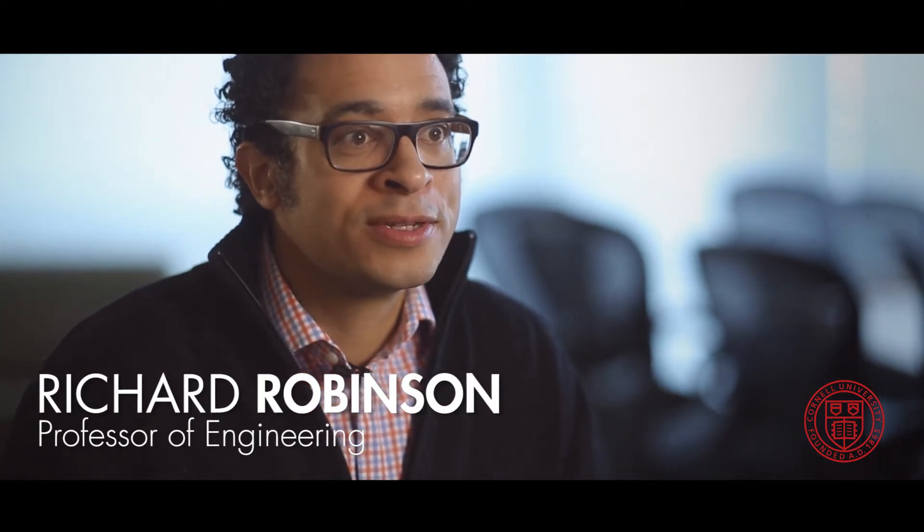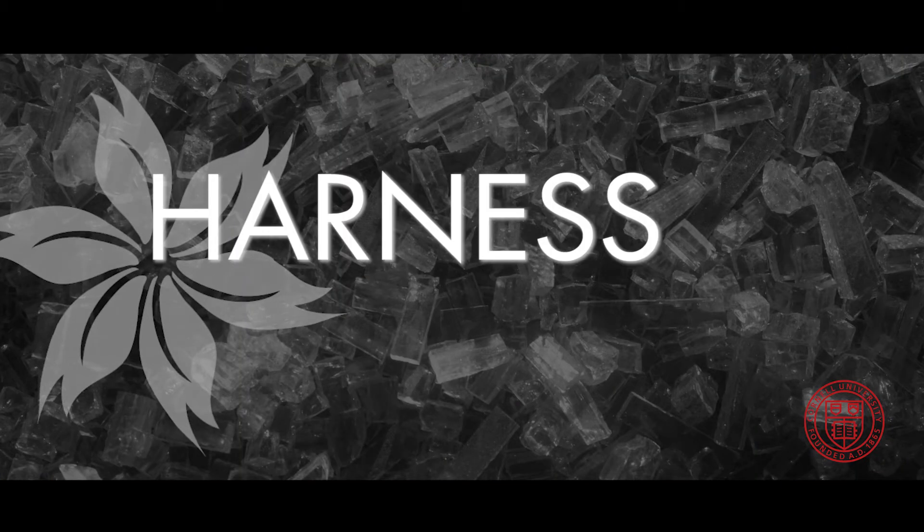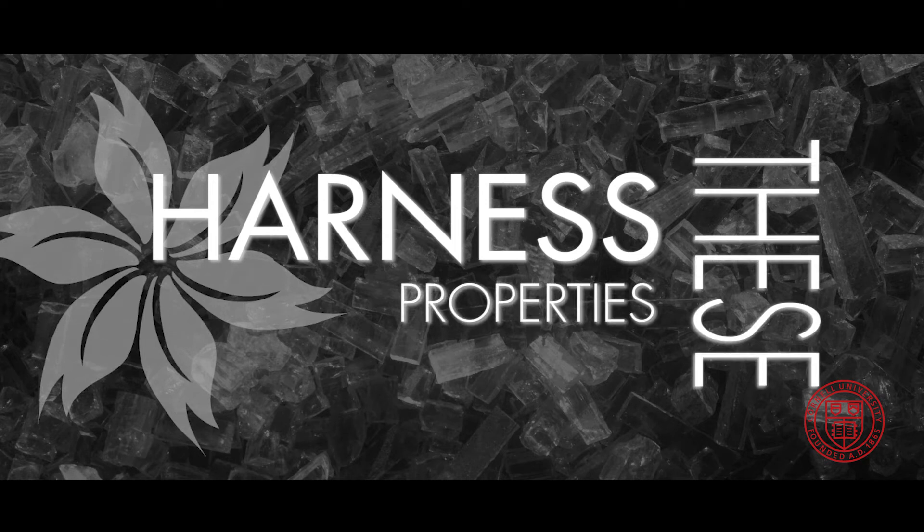Hi, I'm Richard Robinson from the material science department at Cornell University. We've been making a lot of nanoparticles, and the whole idea behind nanoparticles is that as you get smaller and smaller, you can change the properties of the materials. Because of that, we're able to harness all of these properties for interesting applications such as solar, transistors, or in our lab, catalysis for fuel cells and batteries.